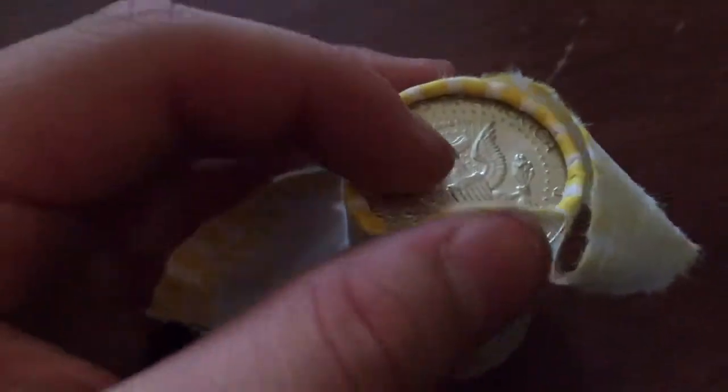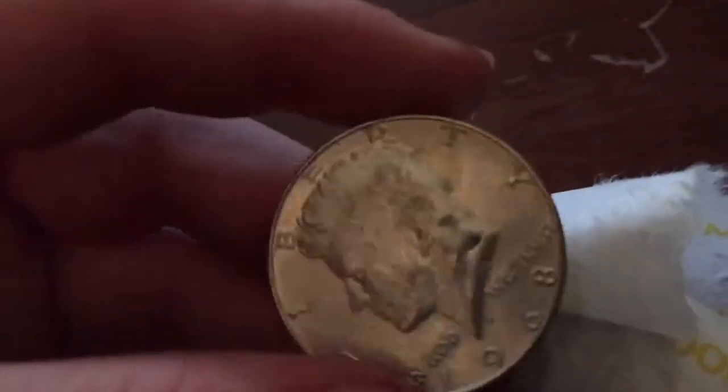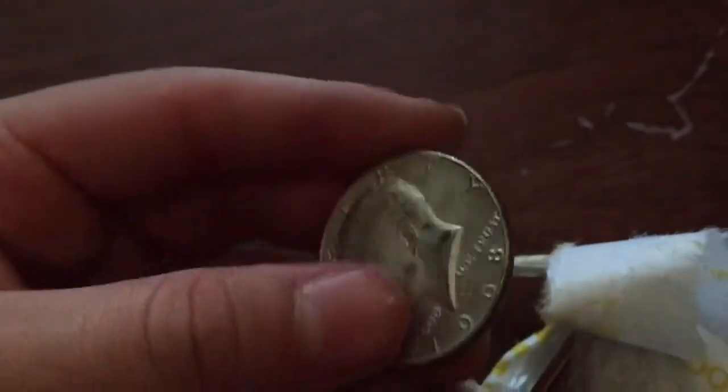I looked at the end of this roll and it looks a little silvery — white silver. Look at that on the side right there: 1968, baby! This one looks really good. Look for the silvery tone — 71, nope. Let's see if there are any friends in here. Nothing. No friends.